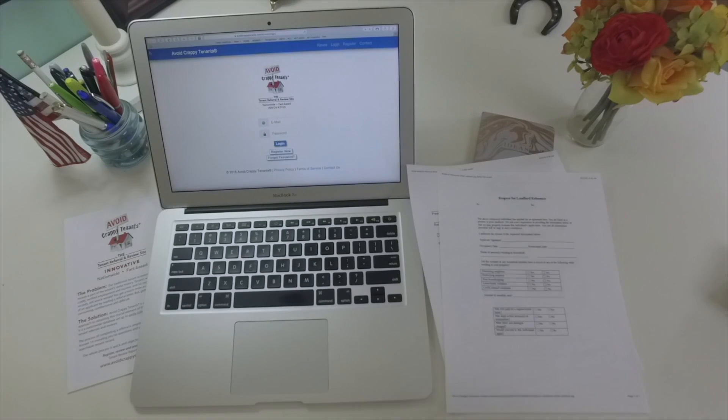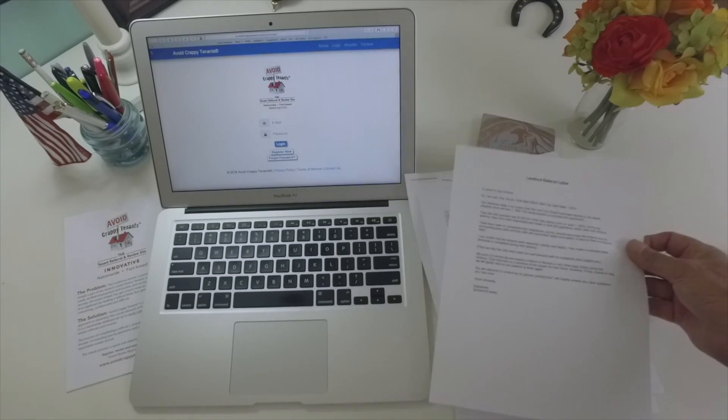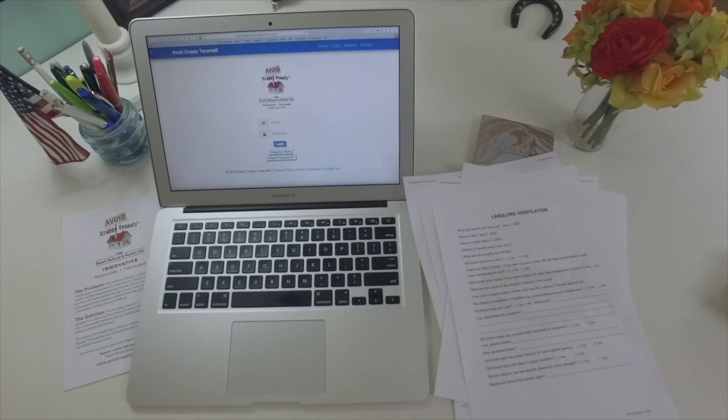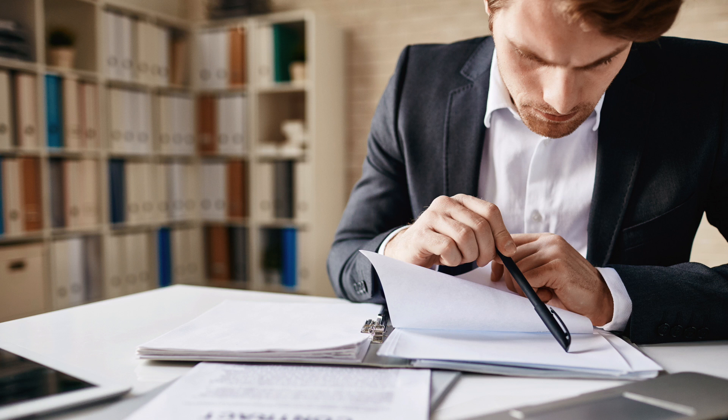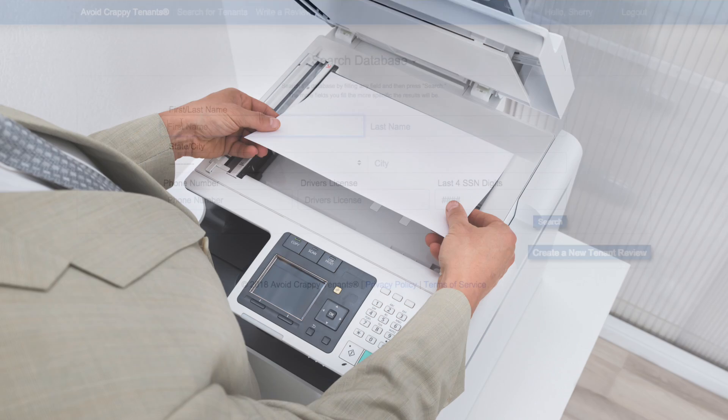Landlord verification forms paint a much more accurate picture. You're learning from the experiences of others, but getting those forms is time-consuming, cumbersome, and difficult — until now.